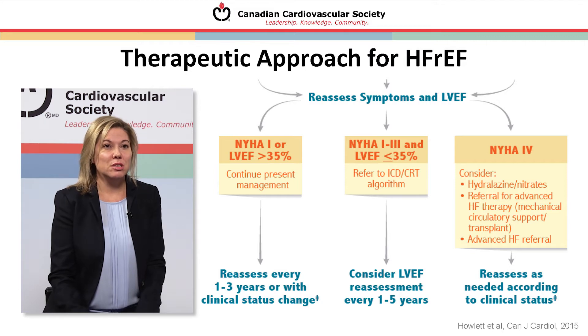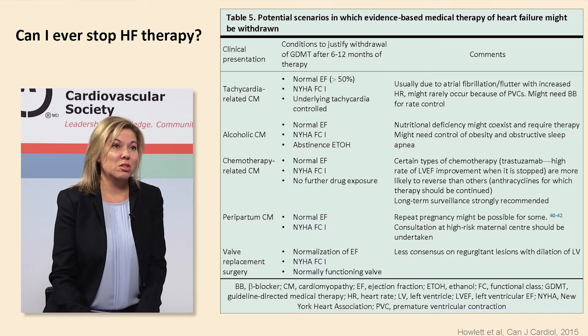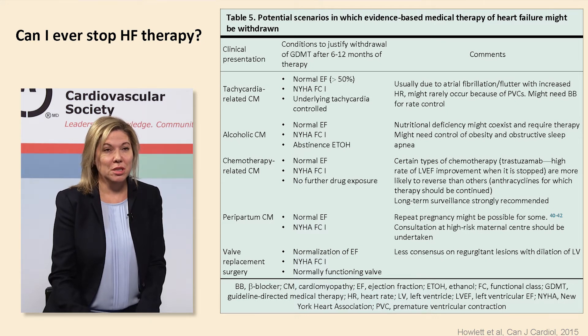A frequently asked question: can I ever stop heart failure therapy? We propose five types of cardiomyopathies or conditions where this would be appropriate when NYHA class is I, with additional criteria. These include tachycardia-related cardiomyopathy, alcoholic cardiomyopathy, chemotherapy-related cardiomyopathy, peripartum cardiomyopathy, or after valve replacement surgery. Among the criteria, LV dimensions can be considered.